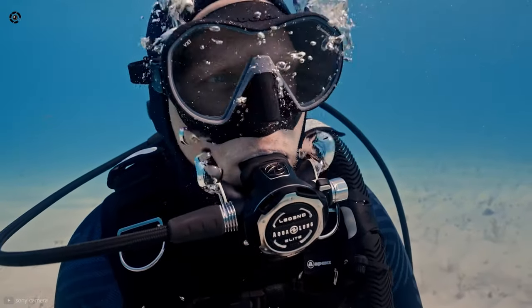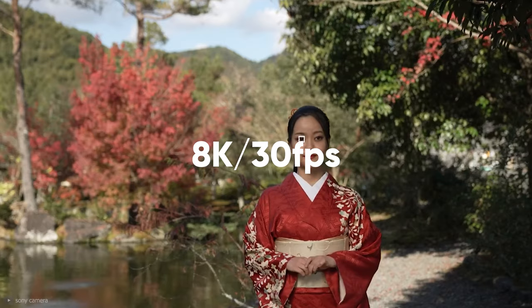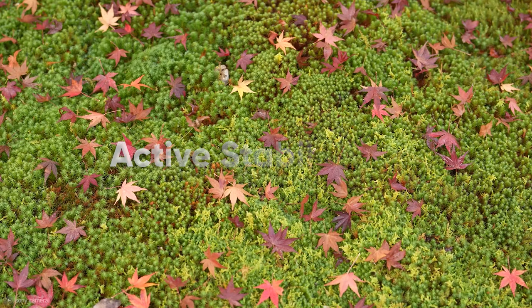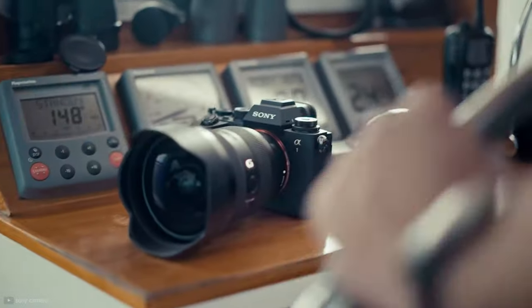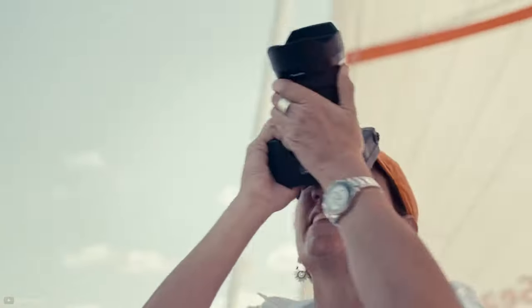Speaking of footage, the A1's video performance goes well beyond its competition. You're getting 8K 30fps and 4K 120fps. Besides the higher frame rate, you're also getting far more detailed footage, and thanks to active stabilization, those recordings will be shake-free. Overall, the Sony A1 is the best hybrid camera you can get today — enjoy the best of both worlds, indoors or outdoors, with this camera.